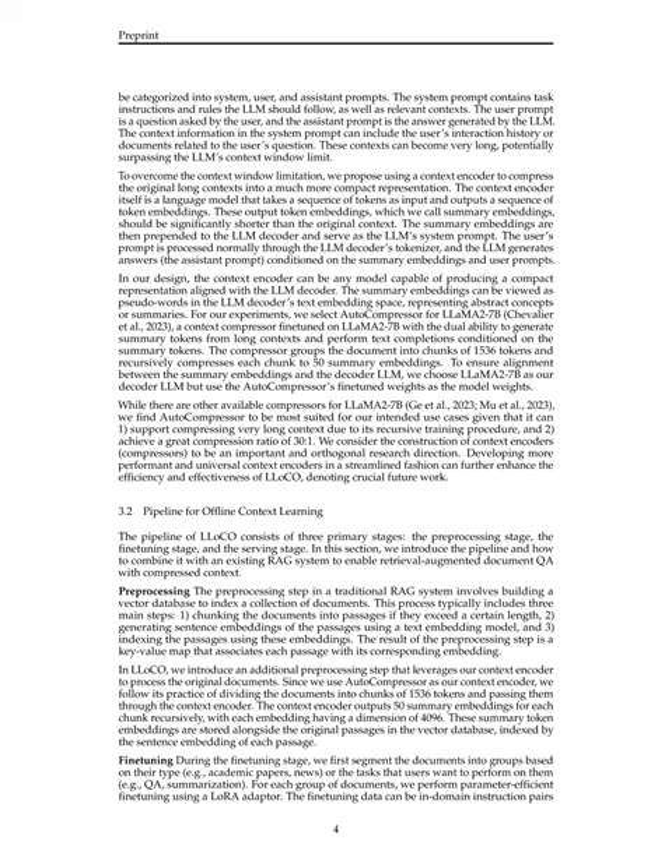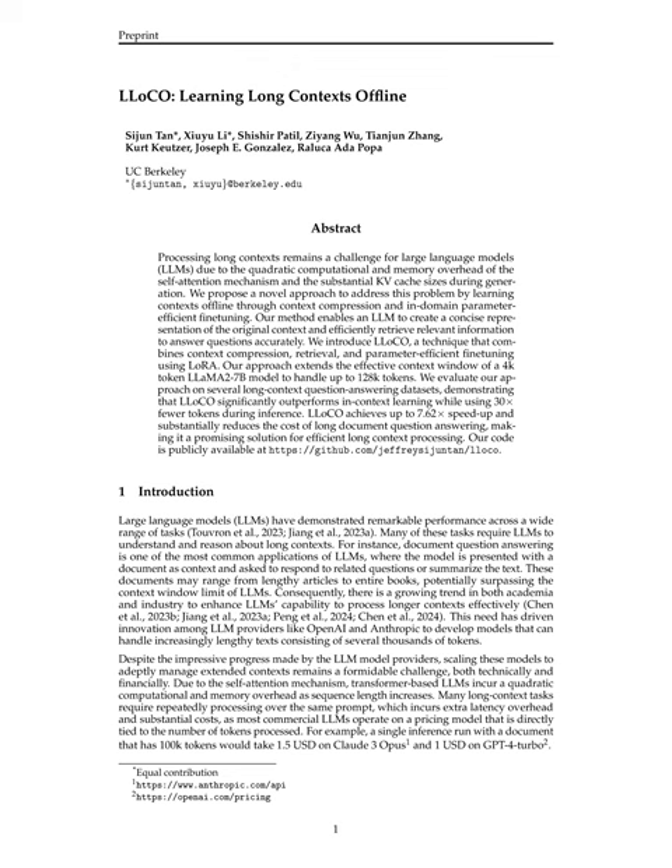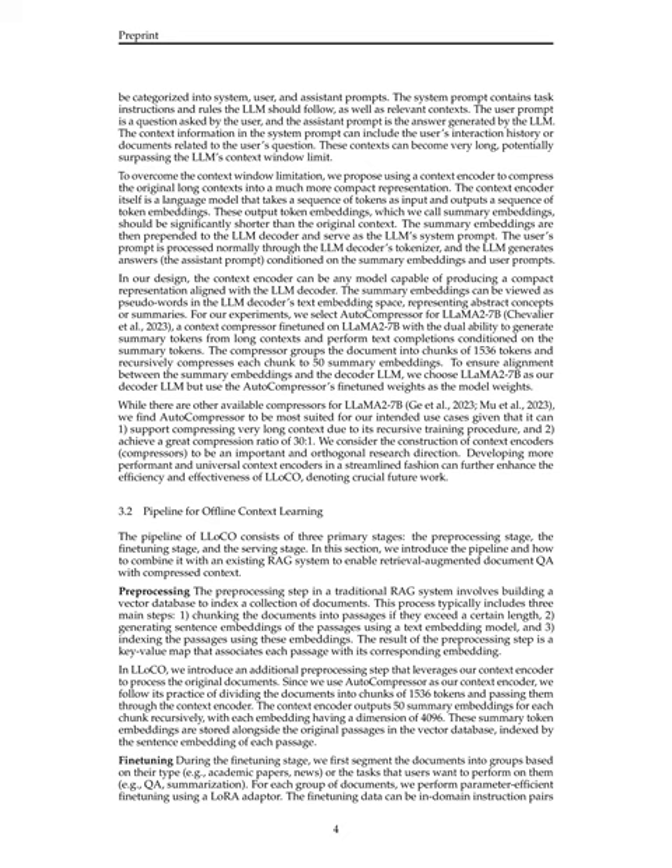The LLM decoder processes the user's prompt normally and generates answers conditioned on both the summary embeddings and the user prompts. The context encoder used in the experiments is AutoCompressor for LLaMA 2-7B, which groups the document into chunks of 1536 tokens and recursively compresses each chunk into 50 summary embeddings. This compression ratio of 30-to-1 allows the effective context window to be extended to approximately 128K tokens. AutoCompressor was chosen for its ability to support compressing very long contexts via its recursive training procedure and achieve a high compression ratio.